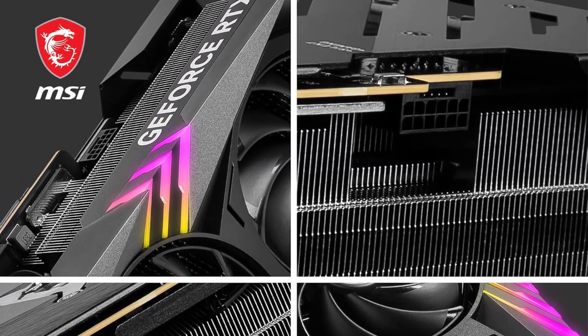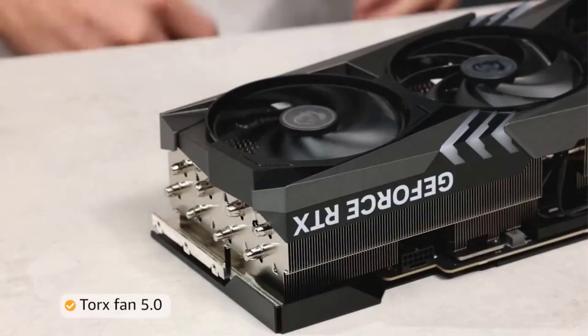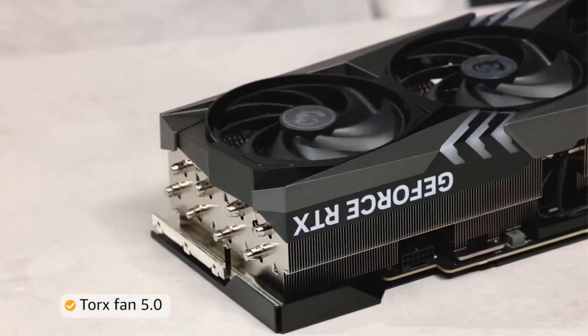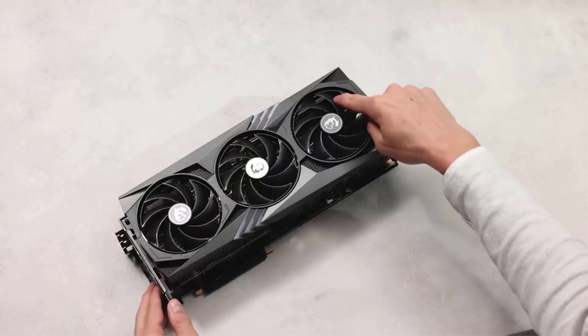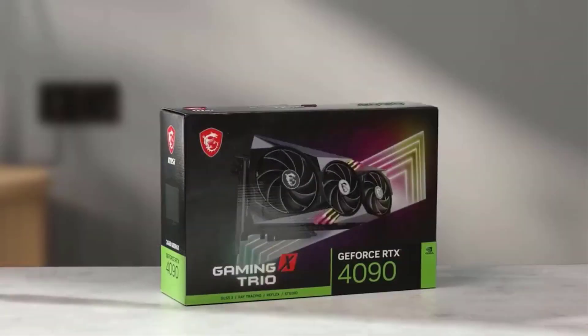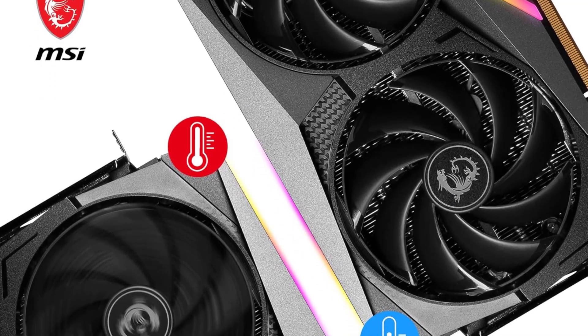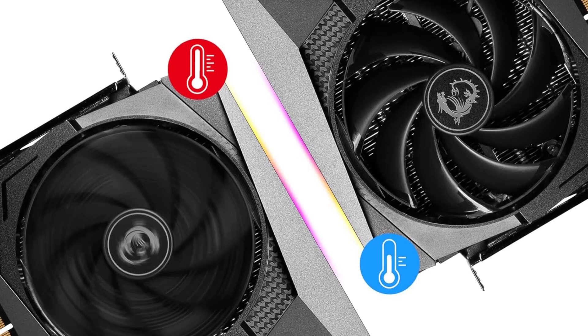Even with all of this goodness, the elephant in the room is a $1,600 price tag. Even if you know this chonk will fit inside your PC case, even if you choose the right power supply to feed it, the cost relegates it to enthusiast territory. Nevertheless, if you can justify the bite out of your bank account, it'll tick every box in a seasoned gamer's and content creator's wishlist.